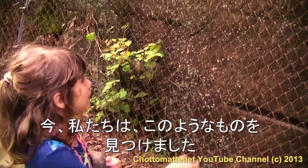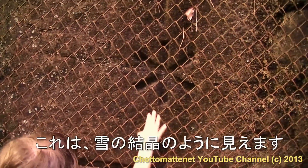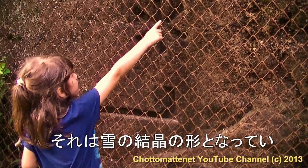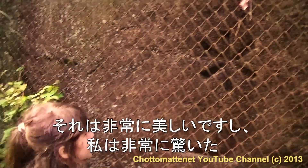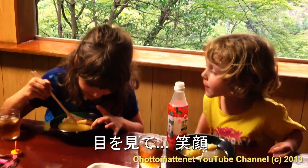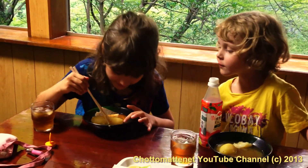We found something like this — it looks like a snowflake, it's like the shape of a snowflake. It's very beautiful and I got very surprised. Look — the eyes, daddy look, smiley face!